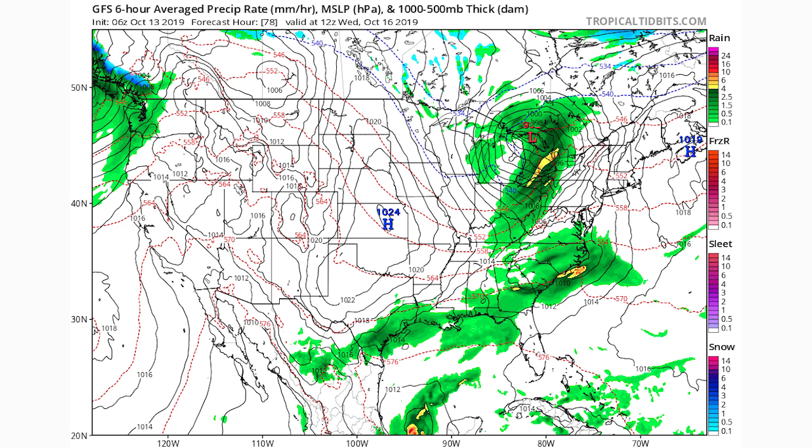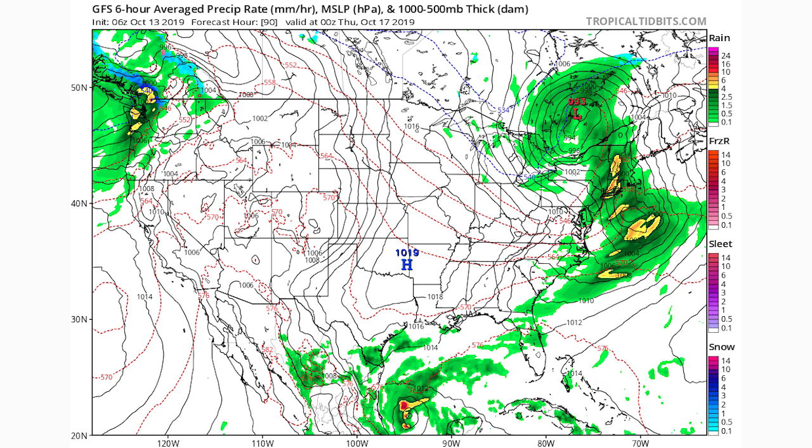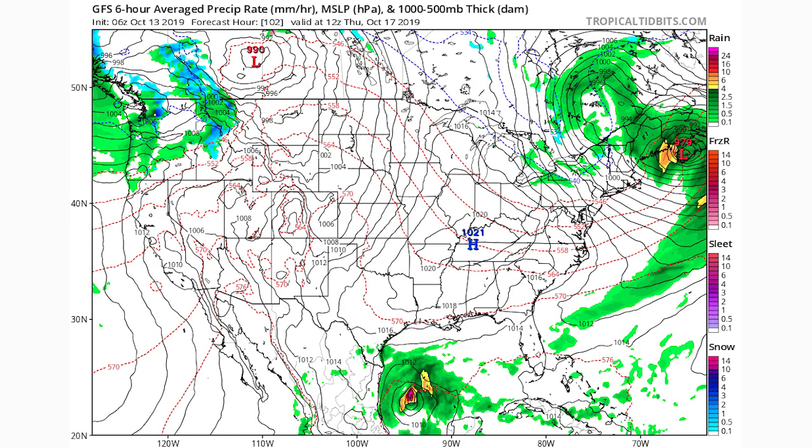By the 16th at 12Z, we have a merging low pressure system — one over the Great Lakes and one just offshore of the Carolinas. These two are going to merge, which is what will make this one really widespread and intense. By the 17th they've pretty much merged, and later on the 17th the Atlantic low becomes the dominant system as it's hitting Nova Scotia and coastal Maine — at 979 millibars, that's quite a strong and intense nor'easter.